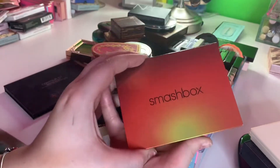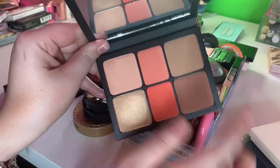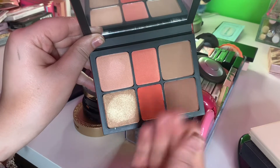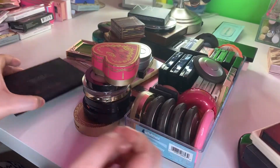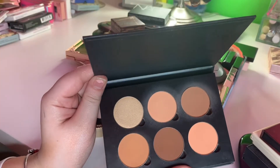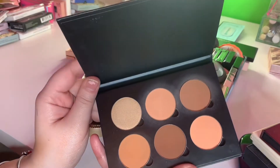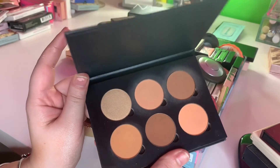I have a Smashbox palette. Love this so much, I love all of it. It's a little too dark for me right now, but it's really good. I really like this palette a lot so I'm going to keep that. I have this Anastasia contour kit. I feel like I want to use this more because I haven't used it recently, so I'm going to hold on to it and see if I use it. If not, I'll just get rid of it.